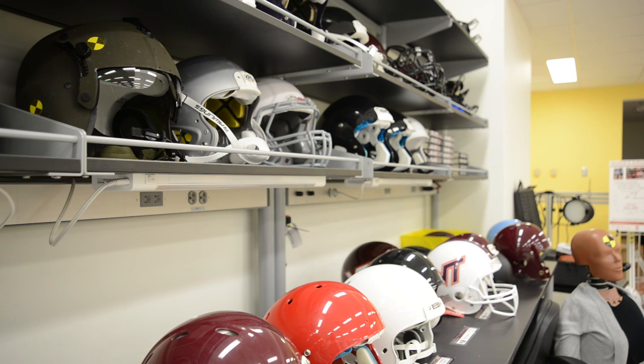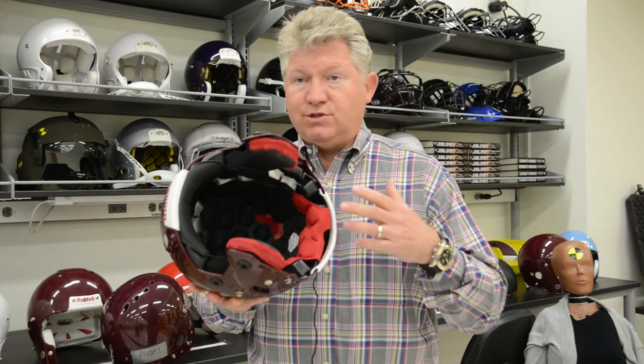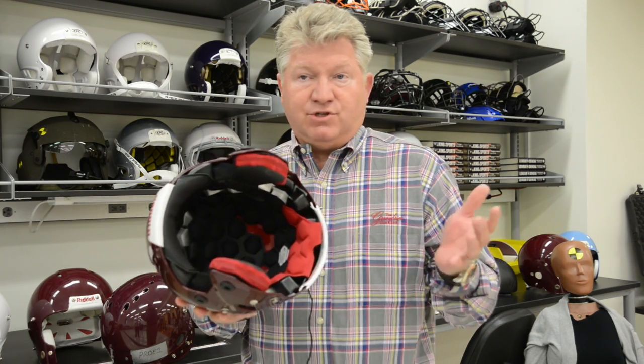We've seen that helmet design has evolved dramatically. Essentially, all the helmets that are out there these days are now four- and five-star. You just don't see two- and one-star helmets out there. Manufacturers just don't make them.